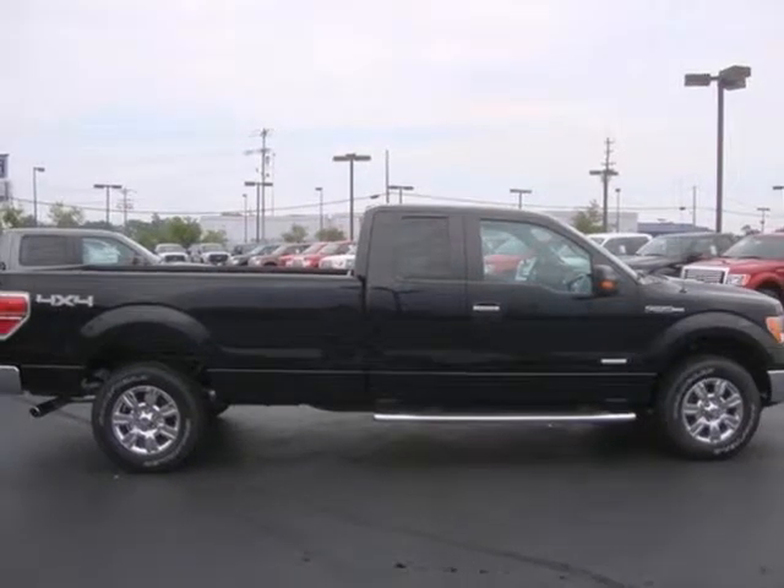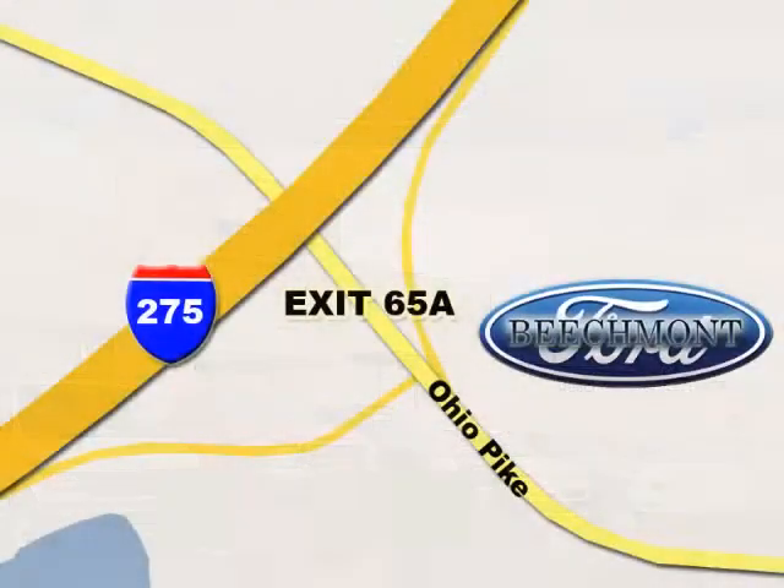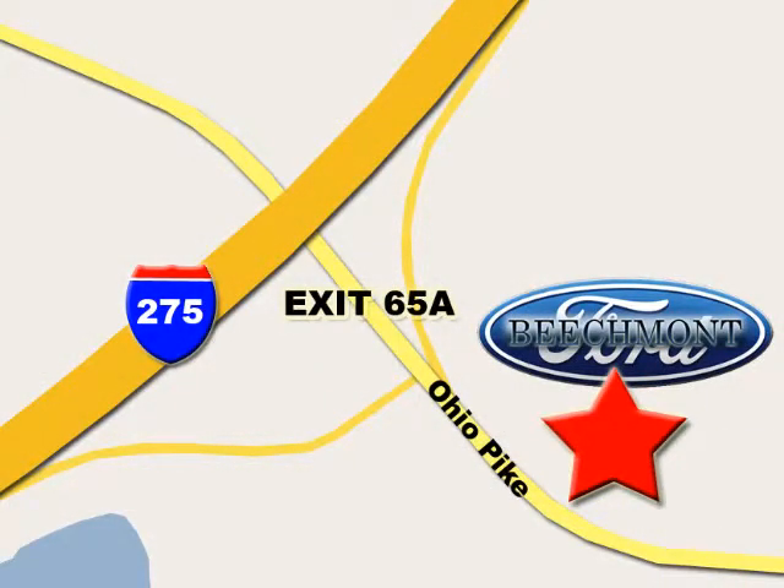Make it yours today. Beachmont Ford — we're a friend in the community. Stop in today. We're easy to find off I-275 and exit 65A, Beachmont Avenue.